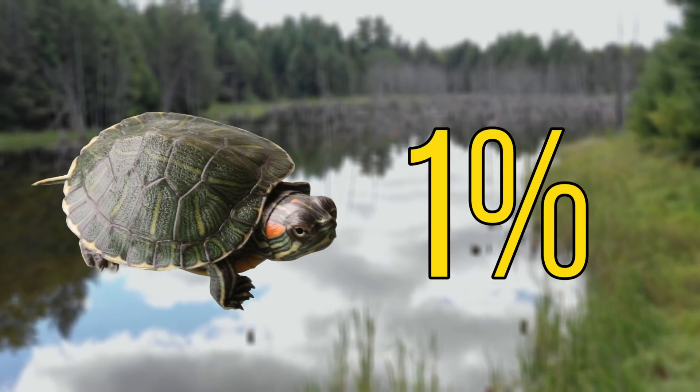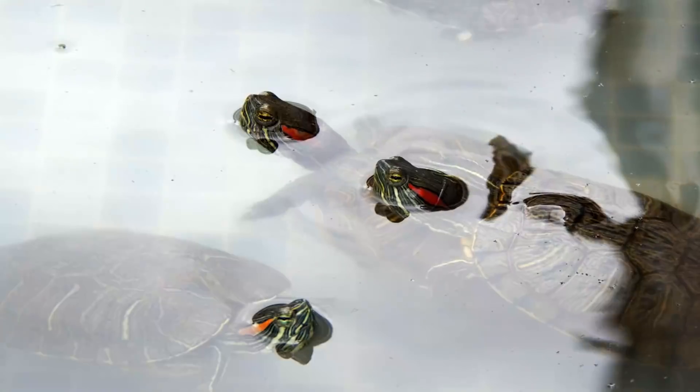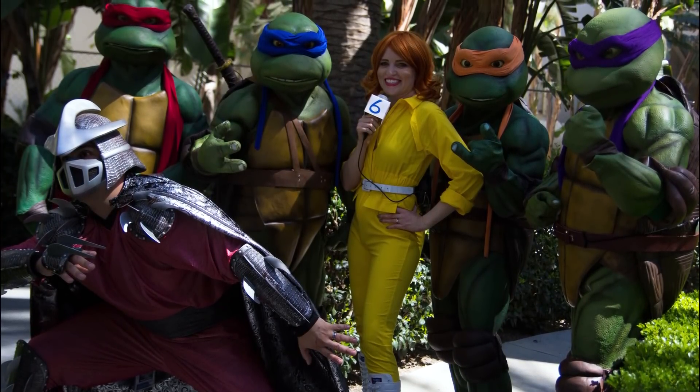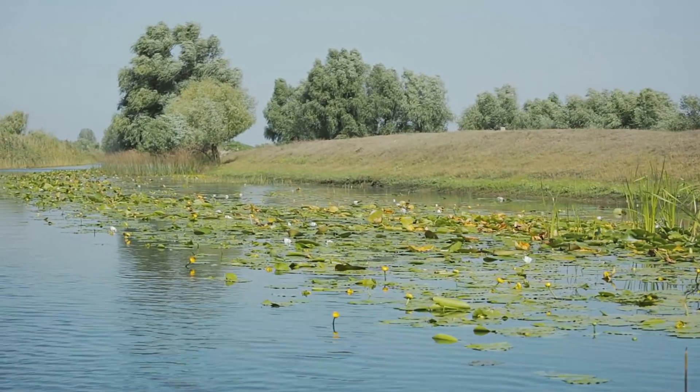Life for a young red-eared slider is by no means easy — only around 1% reach sexual maturity, as the vast majority are picked off by predators. One of the things that made these turtles such popular pets was the fact that the Teenage Mutant Ninja Turtles were revealed to be red-eared sliders. This led to many kids wanting some of their own, which had major negative effects for non-native ecosystems.